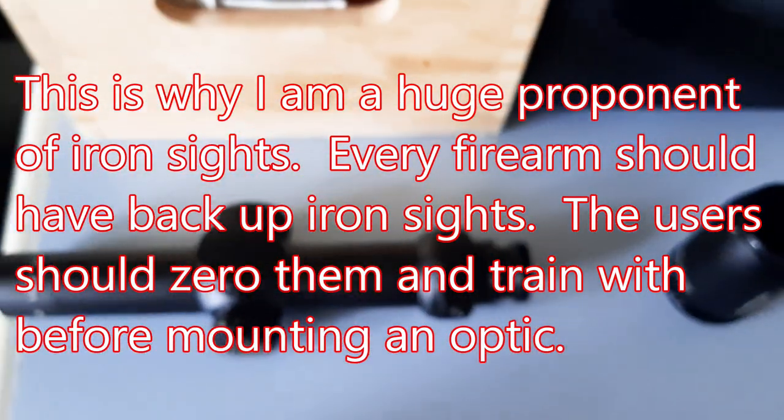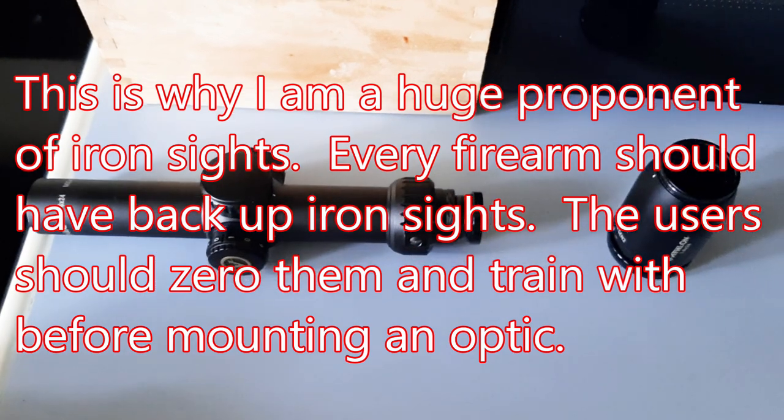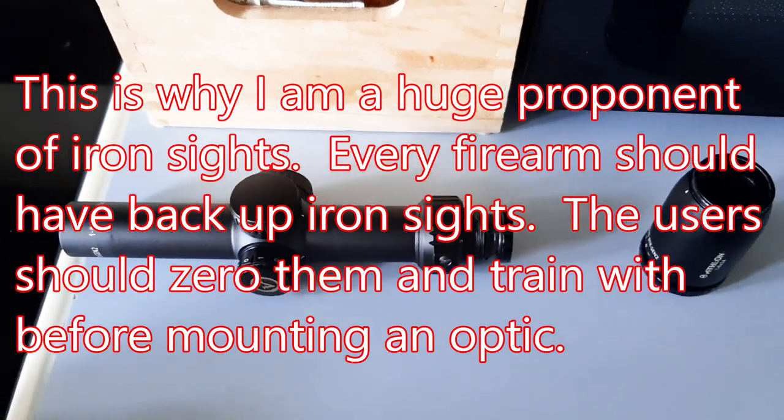That's pretty much it, guys. I'm going to be sending this back for warranty — Athlon has a lifetime warranty that's transferable.